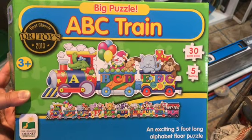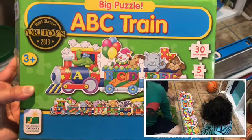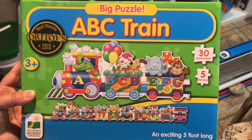Here's one of them. I love these ABC train puzzles. I got this from Marshalls a while back and my son loves it, so we get to put this together and talk about the ABCs and also the animals and colors. You can do a little bit of everything with this.